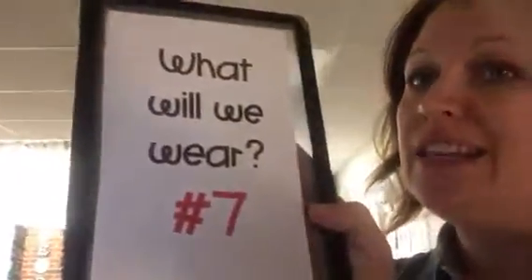Hey friends, you are now at station 7. At station 7 you're still on your trip, you're traveling to Kansas, but you're wondering what do we wear? What did the pioneers wear? What did they wear when they traveled from back east all the way to Kansas, and what would you have worn if you were a pioneer kid 200 years ago?